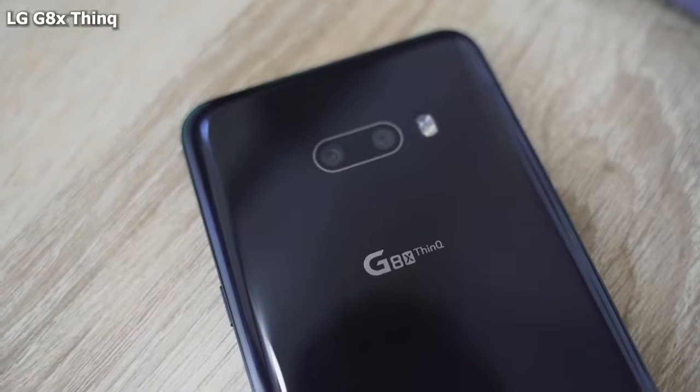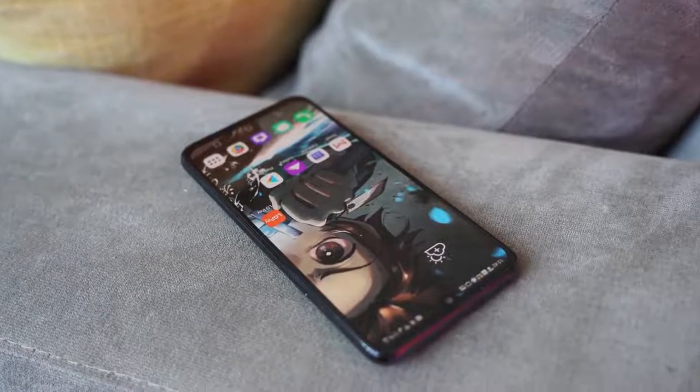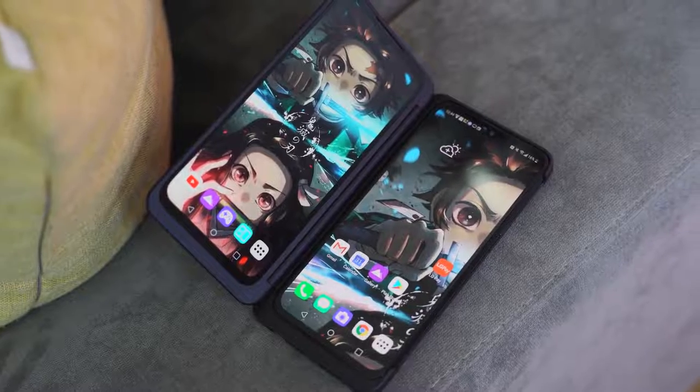Moving in at number four is one that might shock you guys — this is the LG G8X ThinQ. The G8X ThinQ is an interesting device because it looks like a normal phone. It's powered by the Snapdragon 855 processor, it's got 6 gigs of RAM, a 4,000 milliamp battery, 21-watt fast charging. But what's unique is that this also comes in most places you buy it with a case that has a second display.